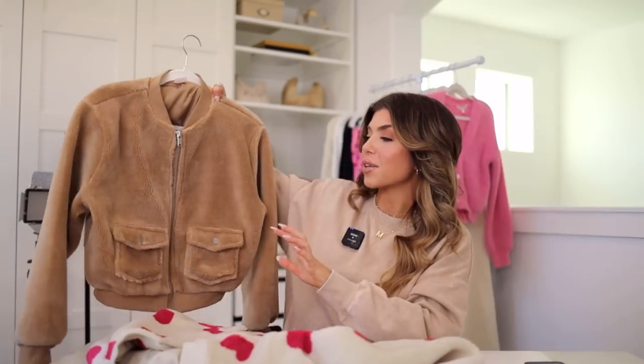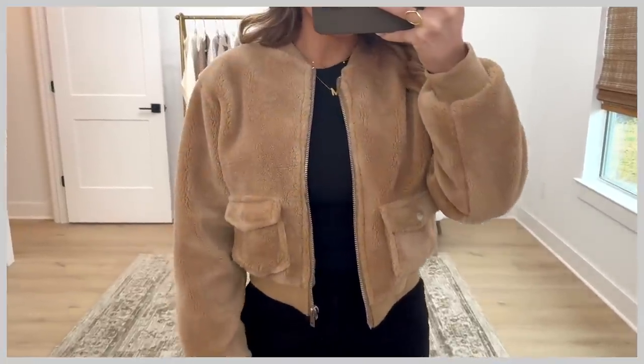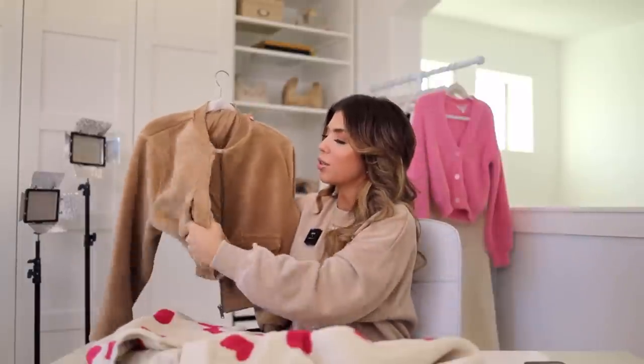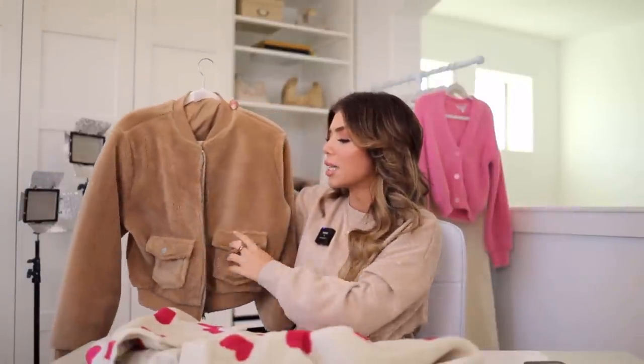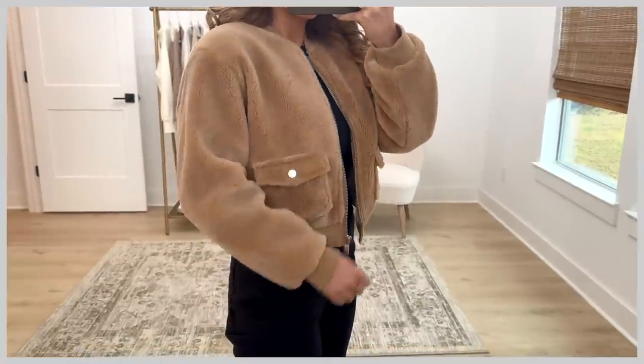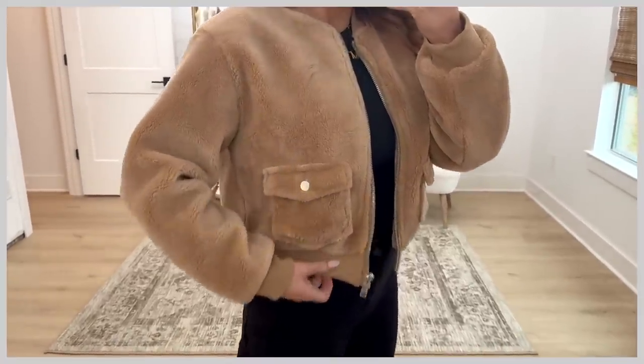This one is under $20. And if hearts aren't your thing, it also comes in a light tan color that is so pretty. It's lined as well — No Boundaries doesn't always do lined jackets, so that's a plus. I would describe this as a lightweight layer; this is not going to be a heavy jacket. For under $20, this is such a good find.